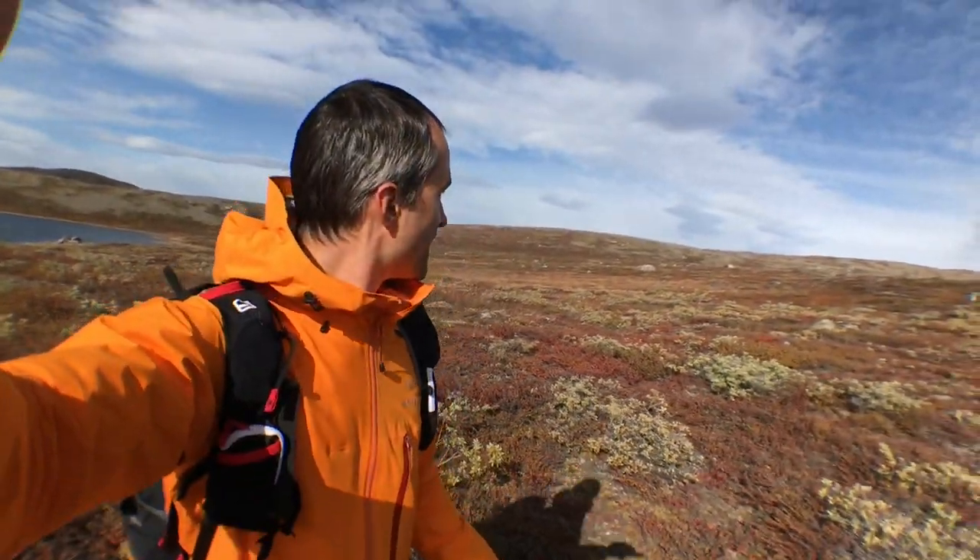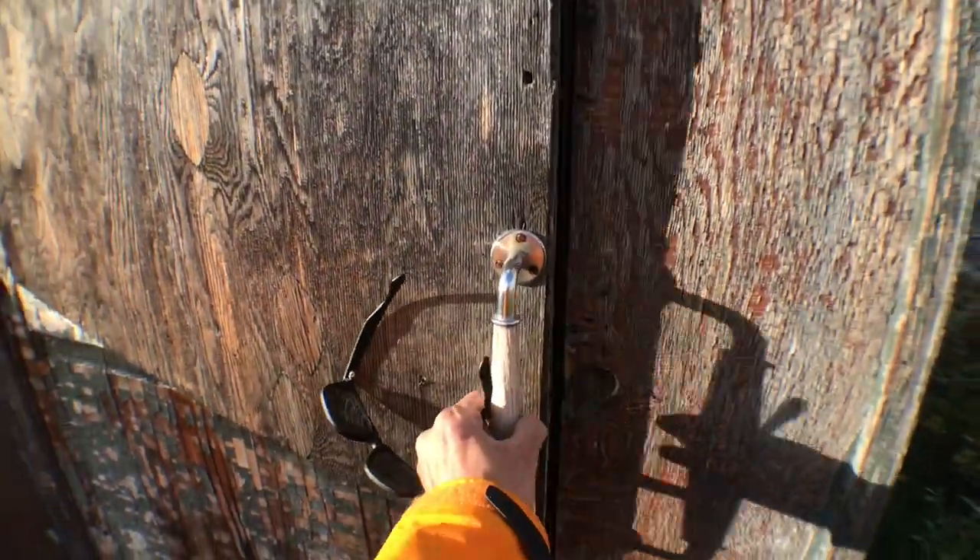Even though there's a trail marked on the map, I can't see any here. Let's see what's waiting inside.